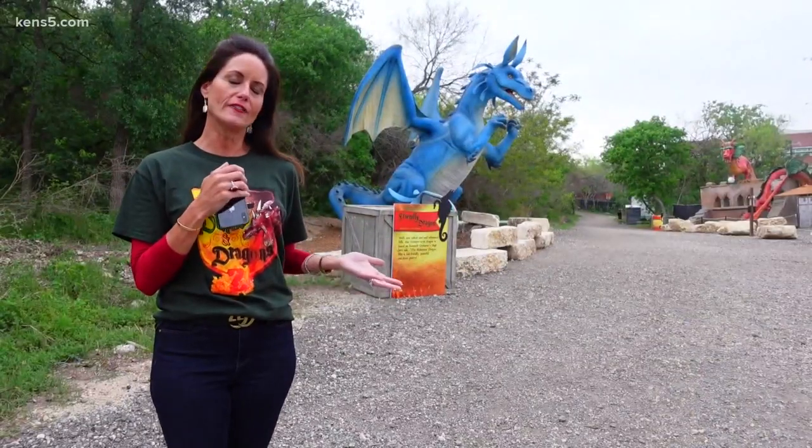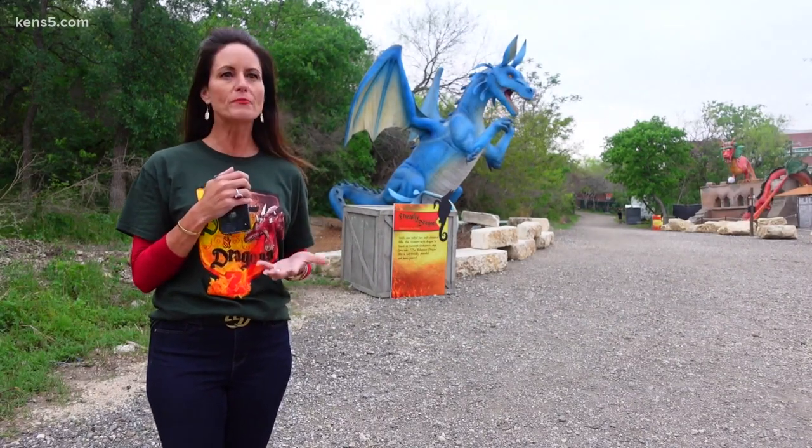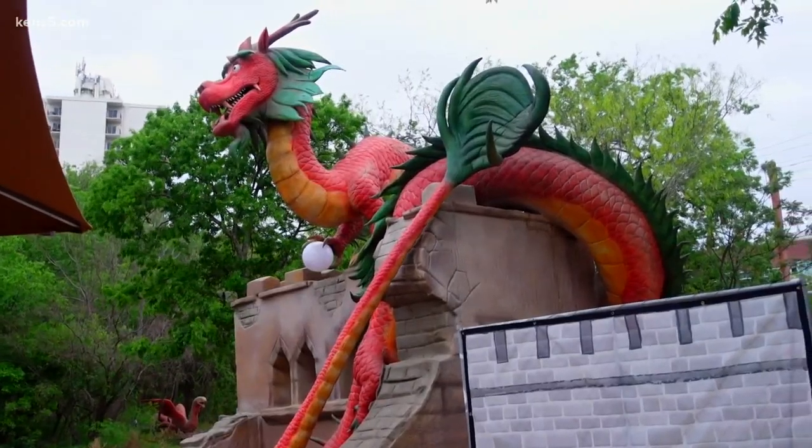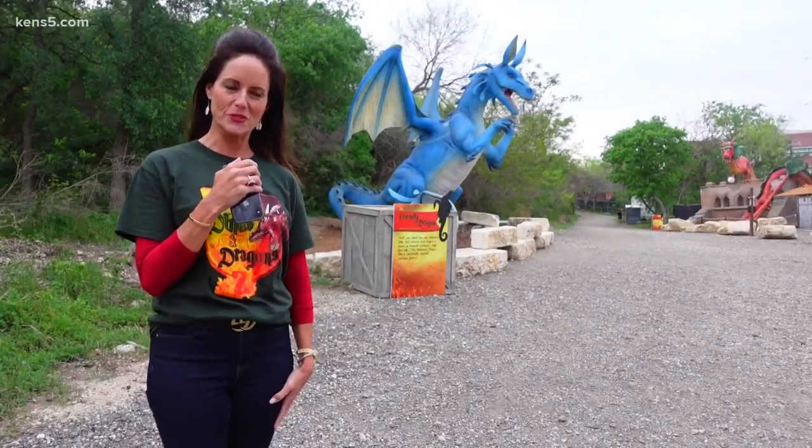We had this area of undeveloped land and we really were trying to think of how we can utilize this to help the zoo. And we knew that there were some dragons that we might be able to bring, and hence we ended up with Dragon Force.